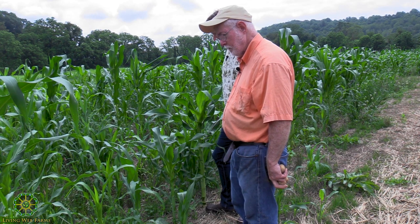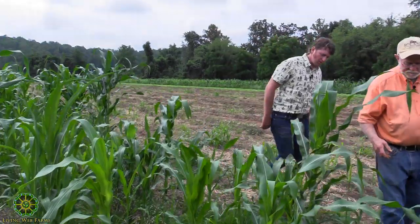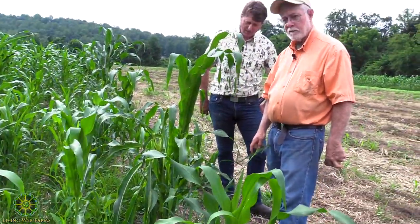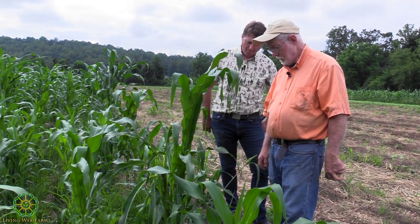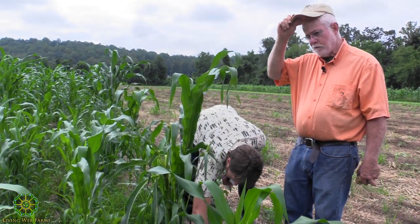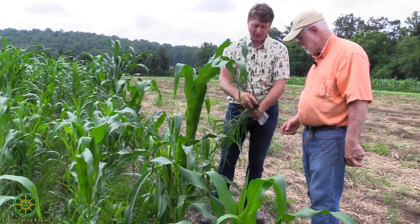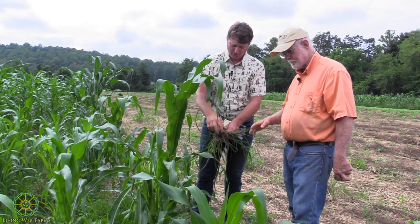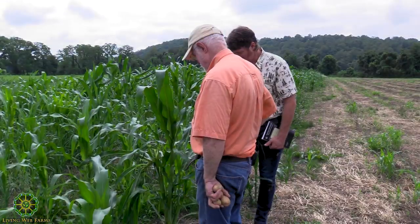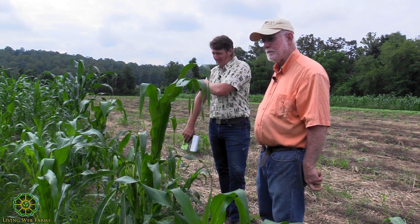That's Johnson grass — not easy to defeat. I'd be tempted to pull it out. It's not old enough yet to make those rhizomes — the rhizomes that look like tapeworms. It's a terrific plant, in its own way.